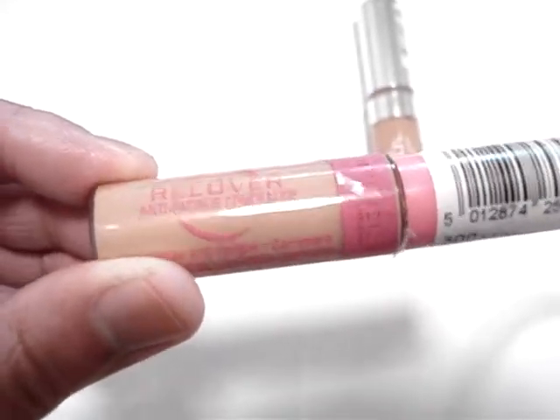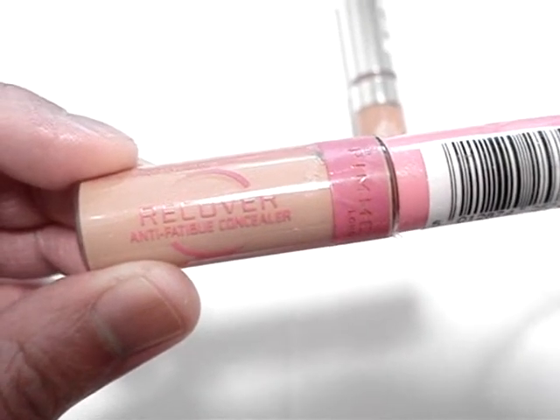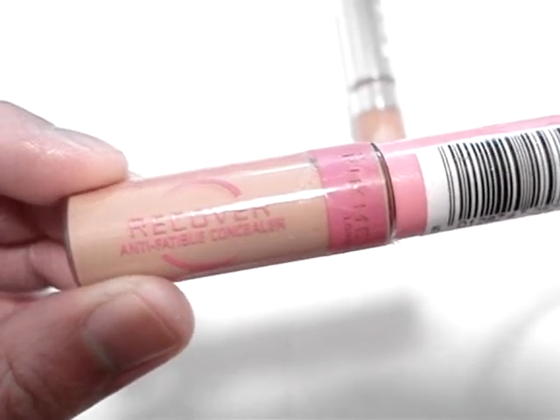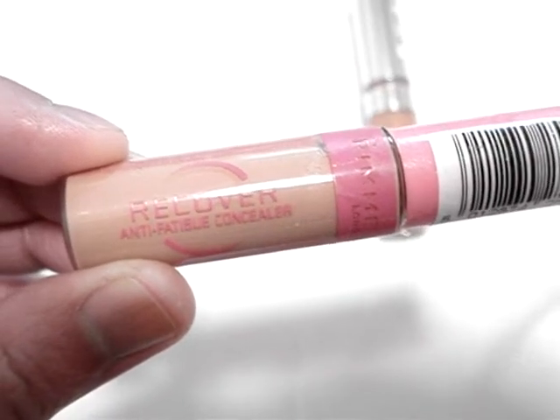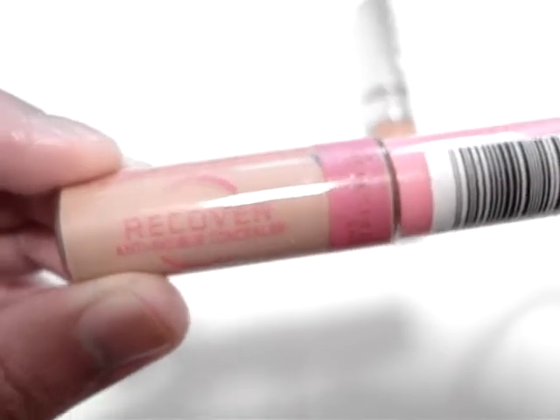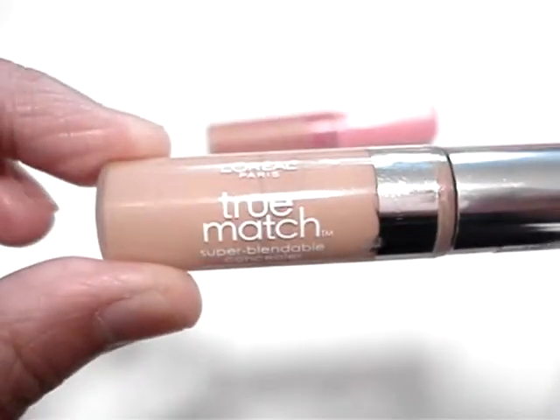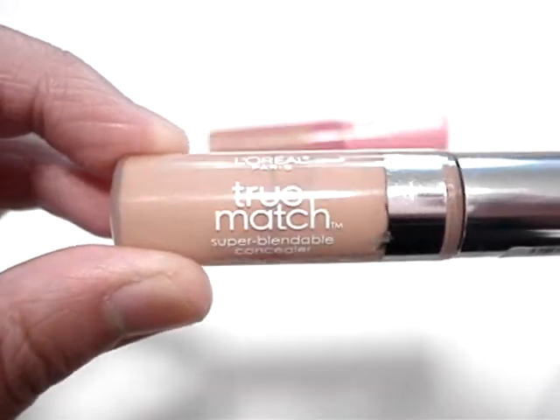Overall, Rimmel Recover remains one of my staples in my makeup bag. Considering the diversity of different concealers that I use, I find myself coming back to Recover several times, and whenever I'm in Australia I always make sure I stock up.